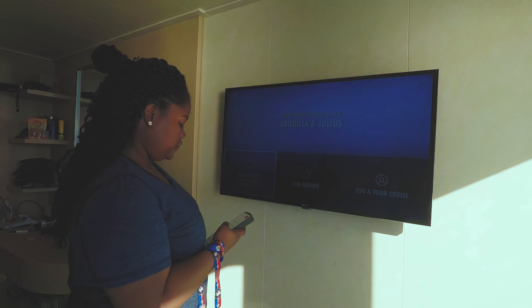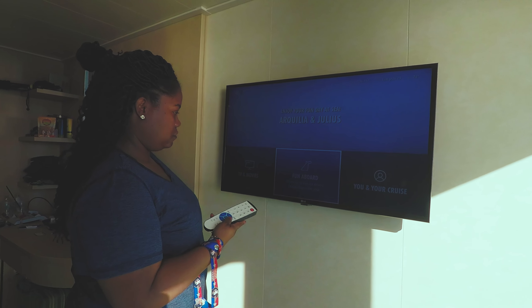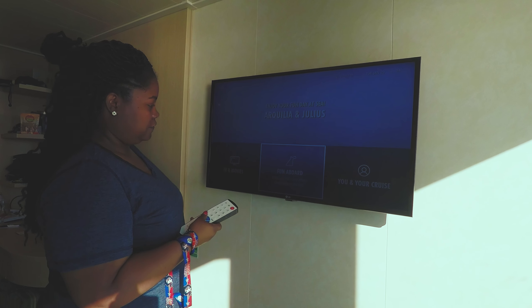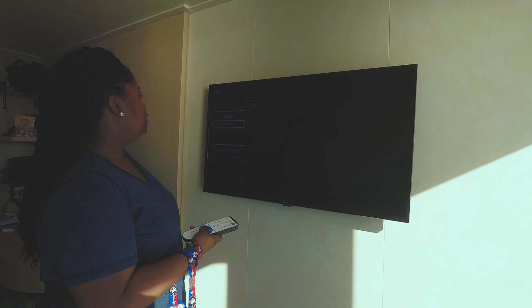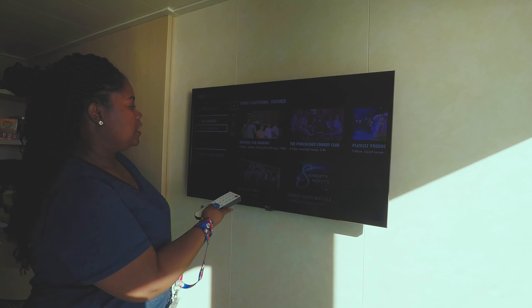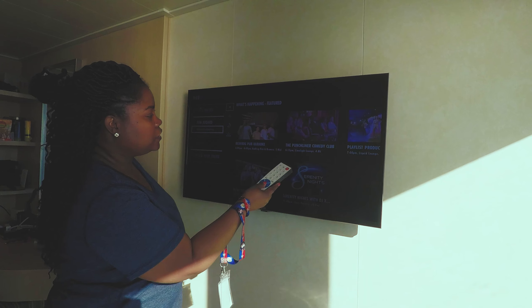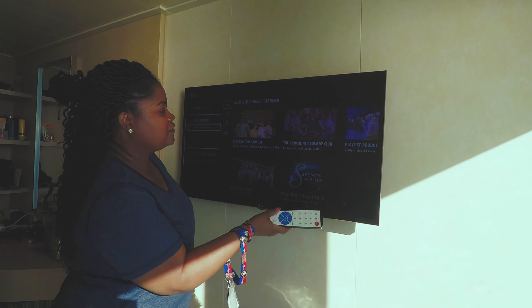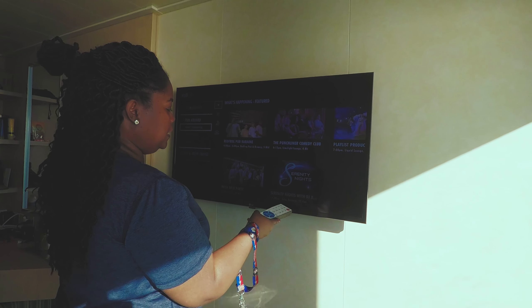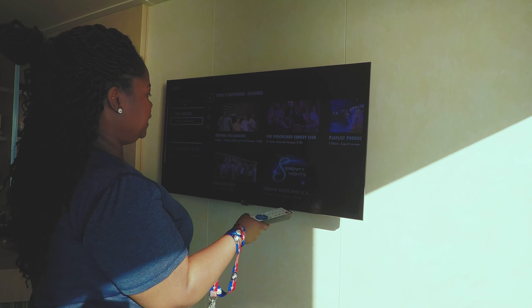You can look at TV and movies, or go to 'Fun Aboard' to find out what's happening right now. There's karaoke, the Punchliner comedy club at 6:15, a deck party tonight at 10:15, and Serenity Nights with the DJ at 11.